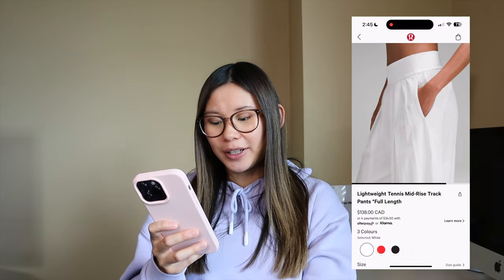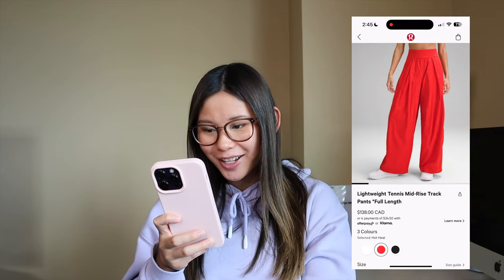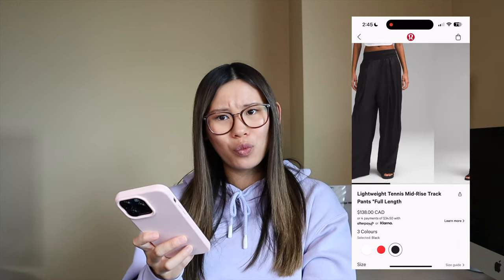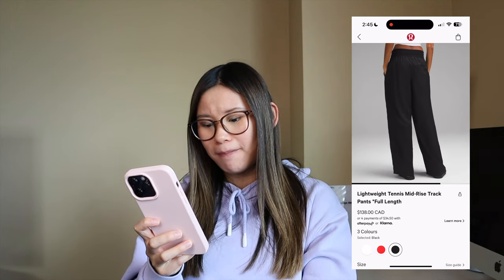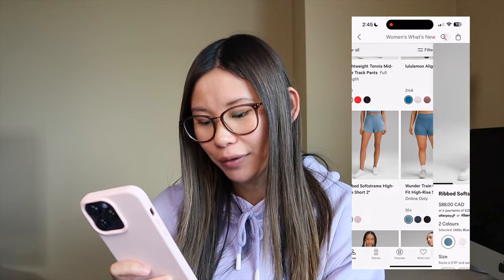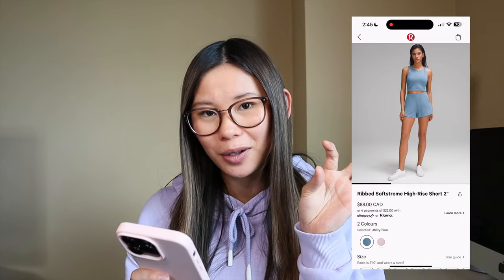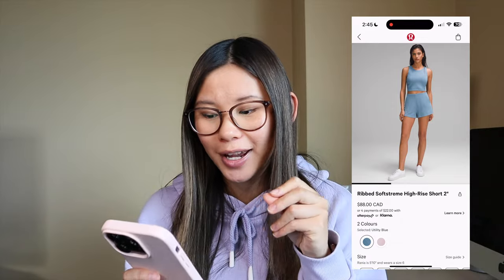This is the lightweight tennis mid-rise track pant. Again with the mid-rise — why are all the pants mid-rise? Honestly, I have no words for these. It's just going to be a no. We also have those ribbed soft stream shorts paired with the tank. Do you see what I mean about the awkward amount of skin showing between the tank and the shorts? I need it to at least meet at the waistband, or just go full sports bra and shorts. I just don't love that one-inch gap.